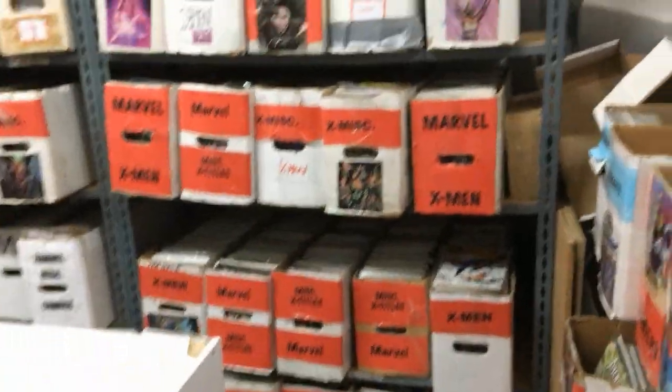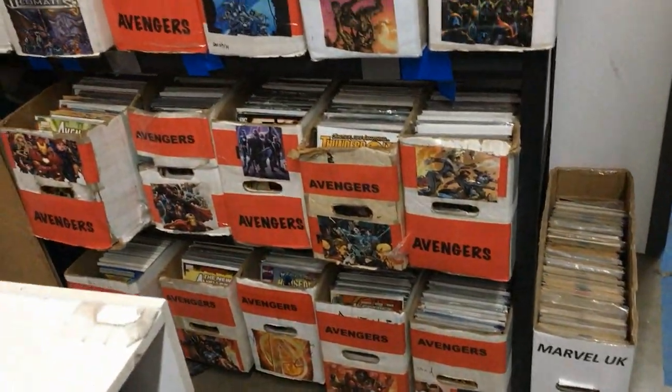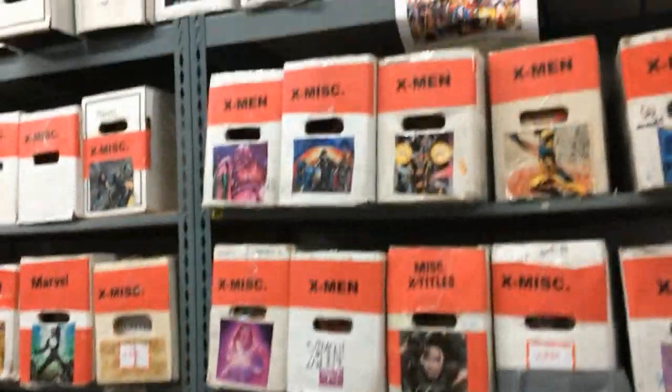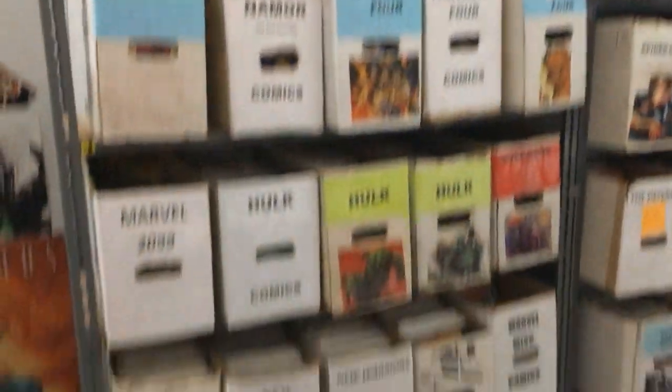Then we go into this room - this is the Marvel room. This is awesome - look at all those boxes of vendors, 50 cents each. I'm not trying to sell it, but I'm trying to sell it because this place is rad.